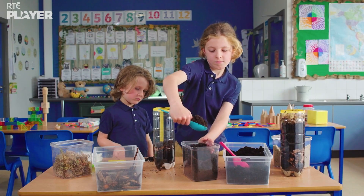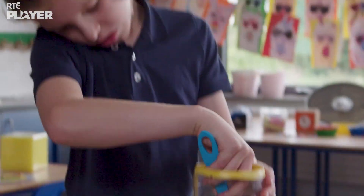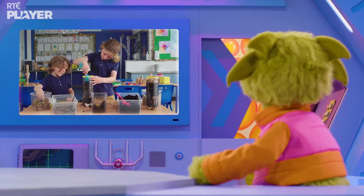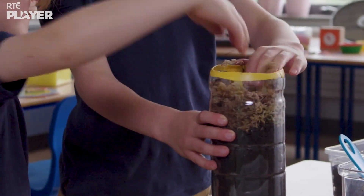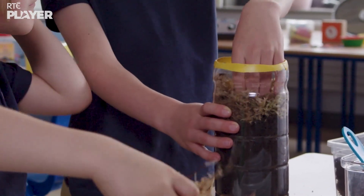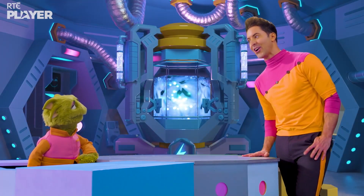Next, more peat, made from all the dead trees and other plants in the bog. And finally, sphagnum moss. In a real bog, this sphagnum moss turns into peat by dying and getting squished together over hundreds of years. But luckily, we don't have to wait that long.